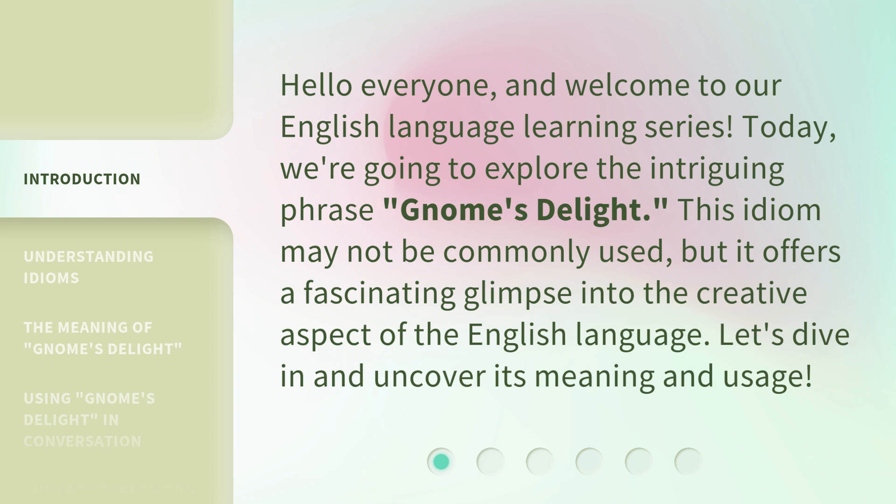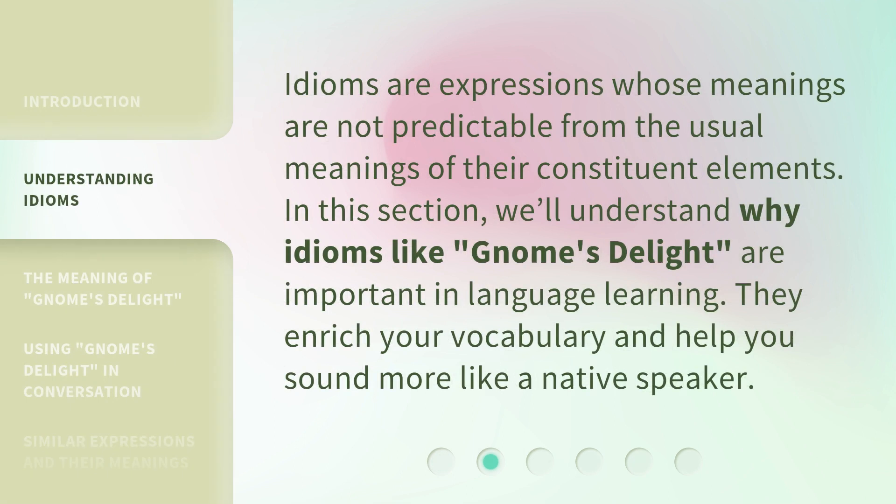This idiom may not be commonly used, but it offers a fascinating glimpse into the creative aspect of the English language. Let's dive in and uncover its meaning and usage. Idioms are expressions whose meanings are not predictable from the usual meanings of their constituent elements. We'll understand why idioms like Gnome's Delight are important in language learning — they enrich your vocabulary and help you sound more like a native speaker.